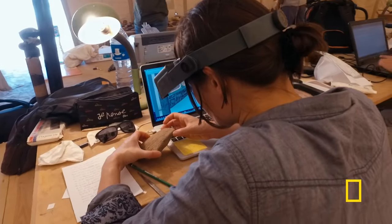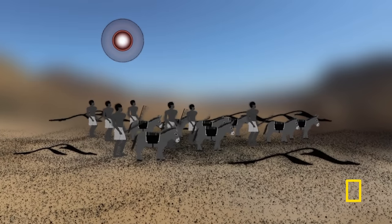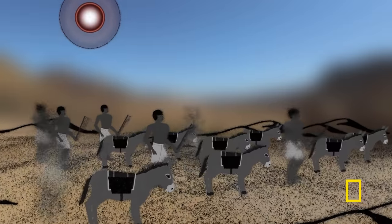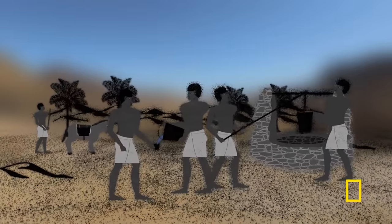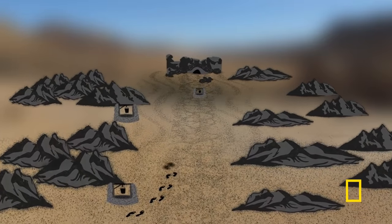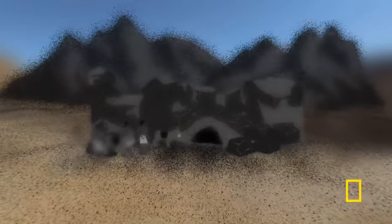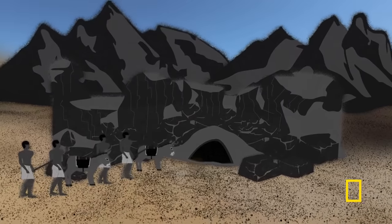The evidence here and at other sites reveals how Tutankhamun got his gold from the remote eastern desert. Miners had to trek vast distances from the Nile Valley across the hot, dry desert to reach the gold mines. Ancient engineers dug wells along the route for drinking water — each well a day's walk from the last, creating a network of vital rest stops — allowing them to survive the brutal journey, mine gold in the east, and bring it back to their pharaoh.